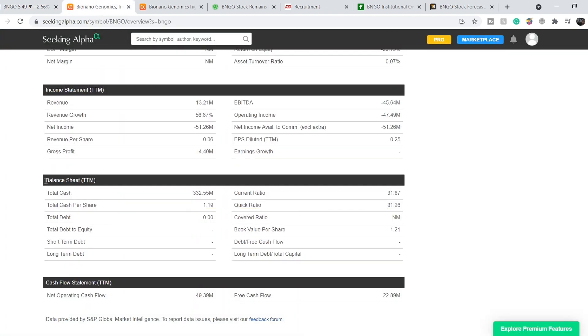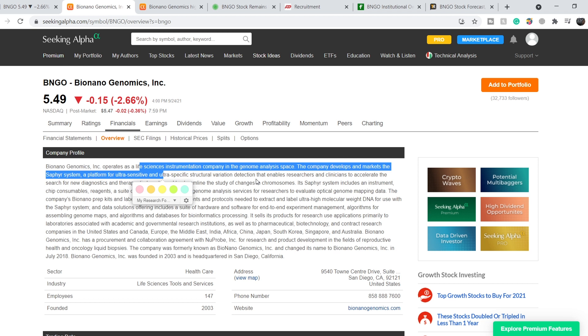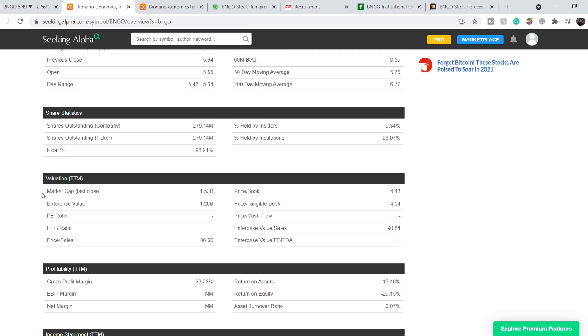Let's continue with the fundamentals. For those who don't know, Bionano Genomics operates as a life science instrumentation company in the genome analysis space. The company develops and markets the Saphyr system, a platform for ultra-sensitive and ultra-specific structural variation detection that enables researchers and clinicians to accelerate the search for new diagnostics and therapeutic targets, and to streamline the study of changes in chromosomes.